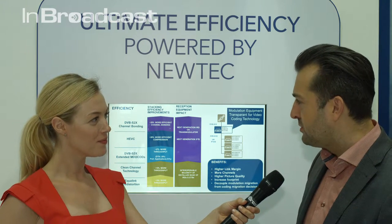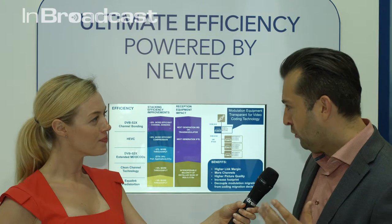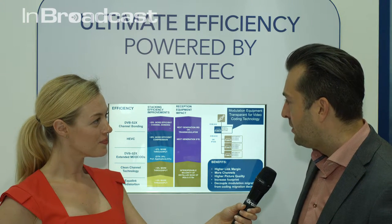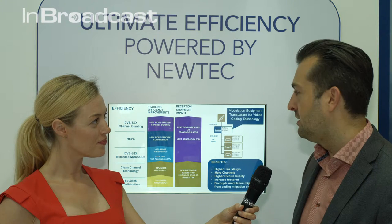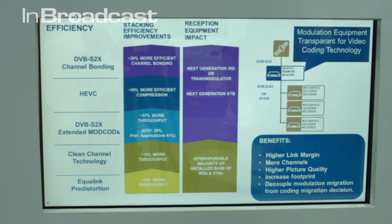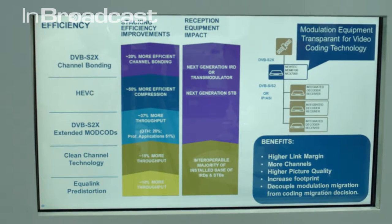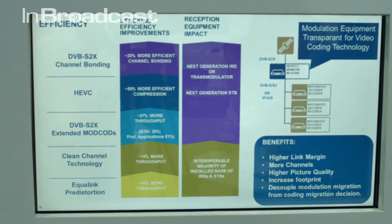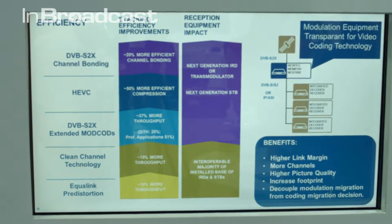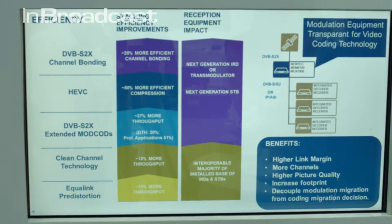For new services, for broadcasters or media partners that are intending to go for a new service, there are a couple of quite significant technologies that have come up. First is DVB-S2X. DVB-S2X for broadcasters can give up to 37% more efficiency, maybe 20% for new DTH services that are coming up, and up to 50% or more for professional applications.